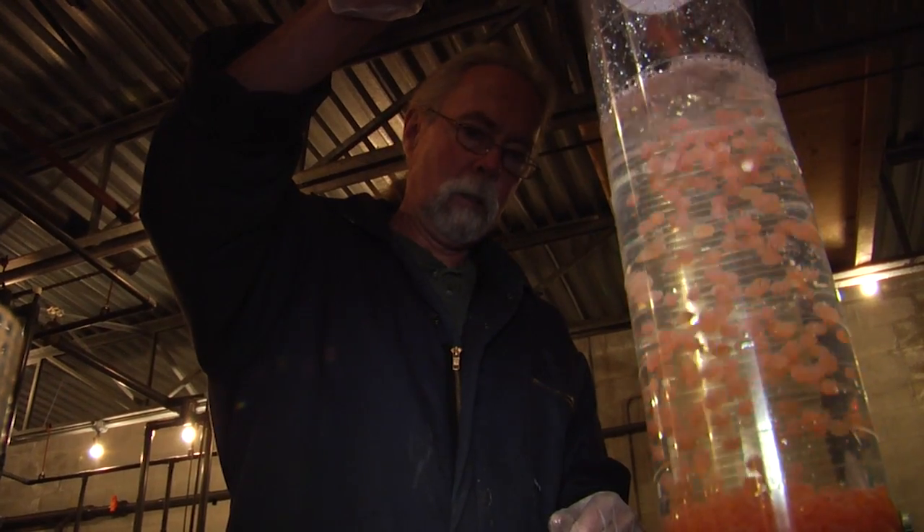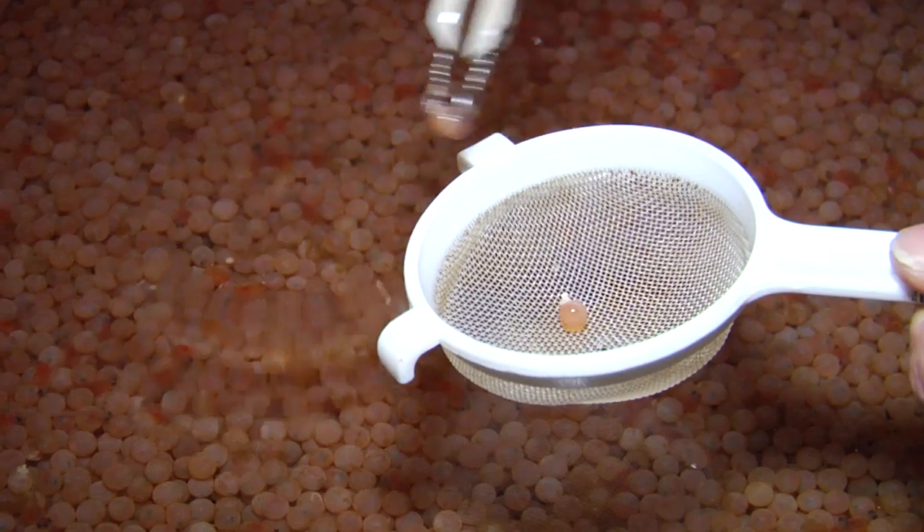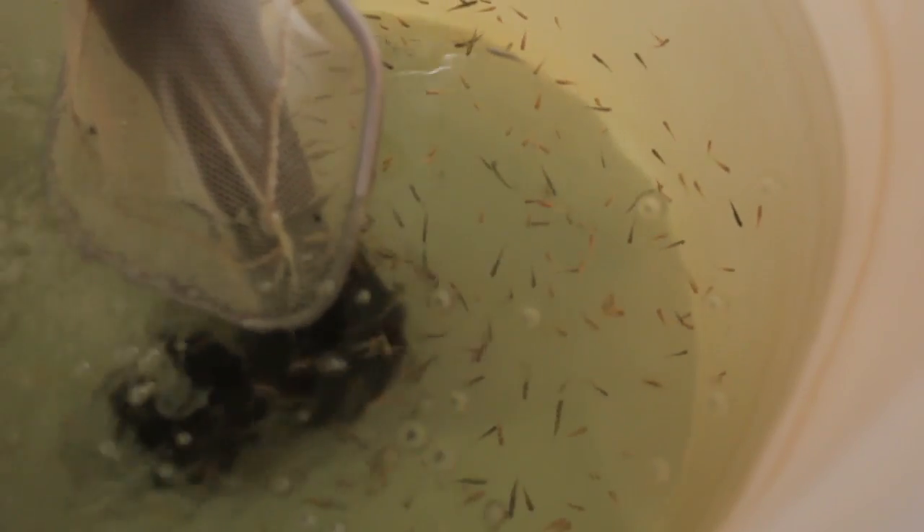Graduates from this program end up working as fisheries technicians, aquaculture technicians, in hatcheries, sea cages, and restoration programs. The jobs are really limitless where you can go with aquaculture, and it's taken me all across the country.